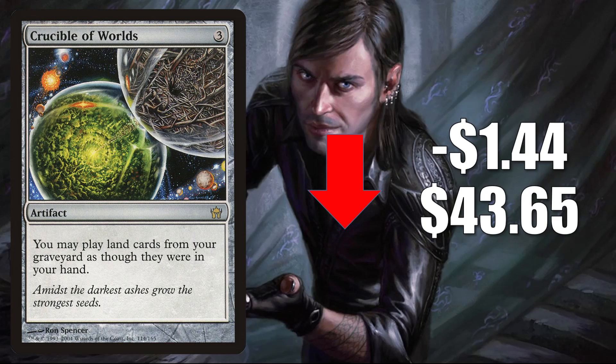Crucible of Worlds from Fifth Dawn is down $1.44 this week to $43.65. This is getting a lot less play now compared to about a year ago. In Legacy, sometimes you'll see this in Lands or Jeskai Standstill. In Vintage, it is in Prison and Aggro Shops. Still a popular Commander card though, seeing more play in Sloogurk the Overslime.